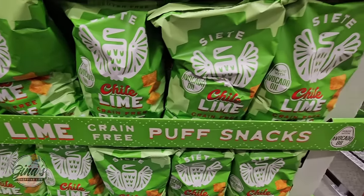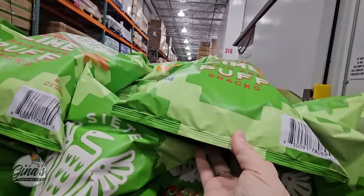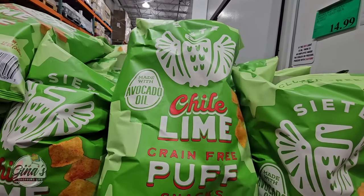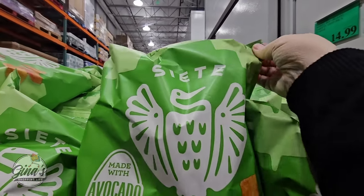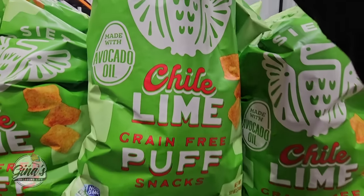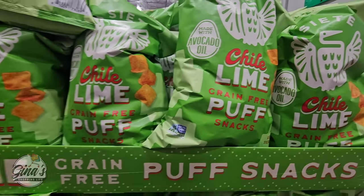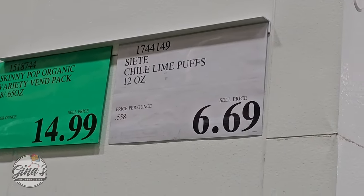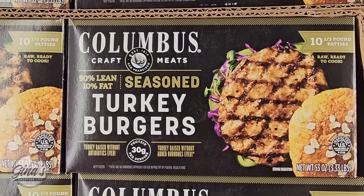Let's check out these new snacks because these look so good — made with avocado oil, the chili lime grain-free puffs. These sound so good because chili lime is such a great flavor. The citrus with the heat — I absolutely love this flavor — and the price for this size of bag is $6.69.